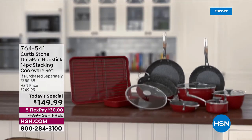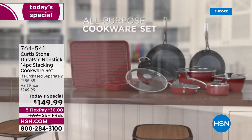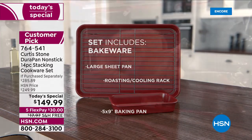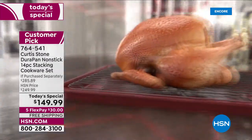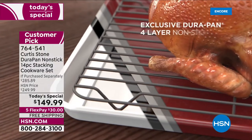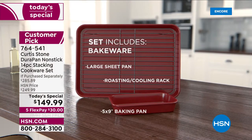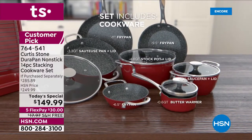Chef Curtis Stone has become our number one brand in all of HSN when it comes to customer satisfaction, and all his sets have become customer picks. We only do a set today special twice a year — we couldn't do it in October because of shipping delays, and this is it. It's been a year since we had a today's special.